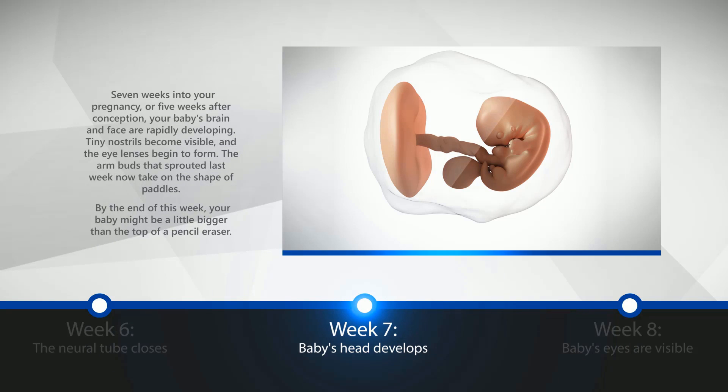Week 7: The Baby's Head Develops. Seven weeks into your pregnancy, or five weeks after conception, your baby's brain and face are rapidly developing. Tiny nostrils become visible, and the eye lenses begin to form. The arm buds that sprouted last week now take on the shape of paddles. By the end of this week, your baby might be a little bigger than the top of a pencil eraser.